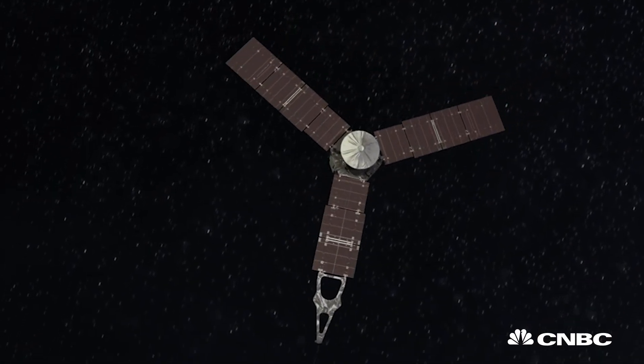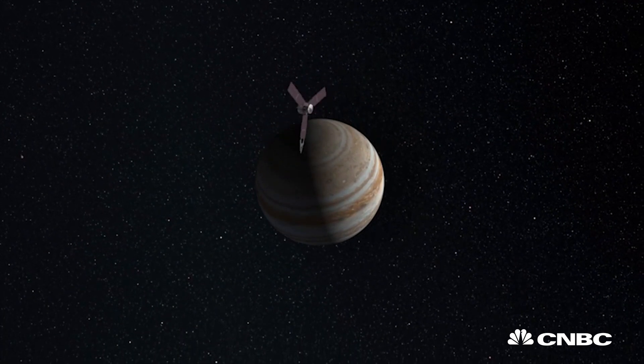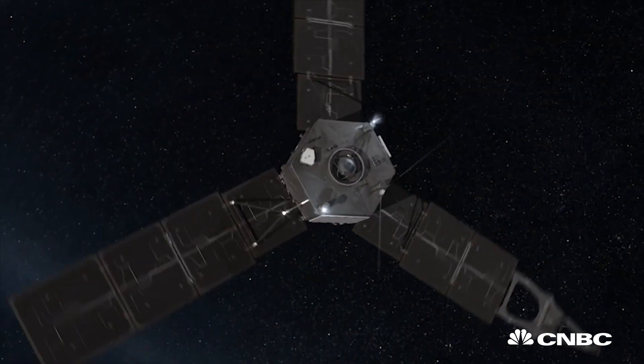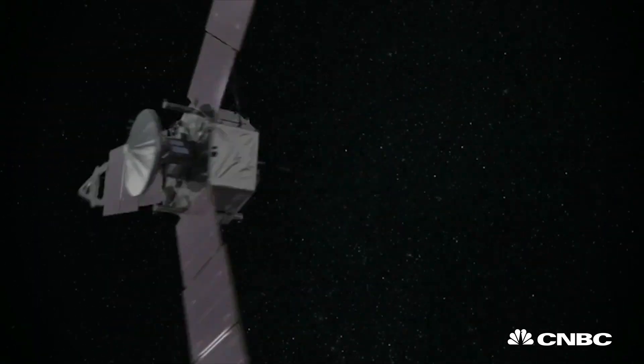Juno is traveling at 250,000 kilometers an hour, so to slow down when it reaches Jupiter, it has to burn off its engines in order for the thrust to act as a braking mechanism. If this misfires, the whole trip could be lost.